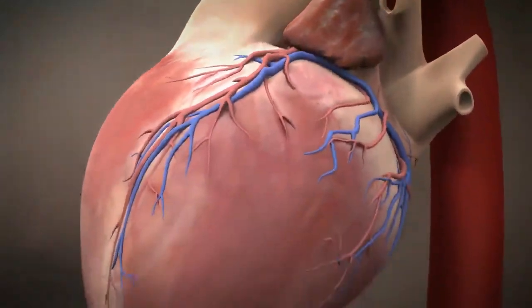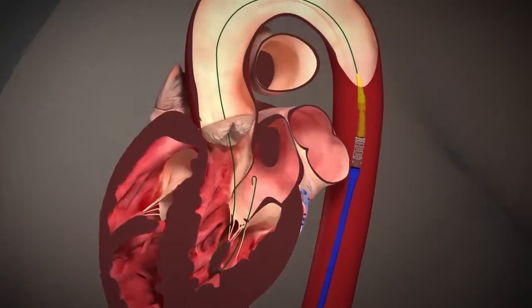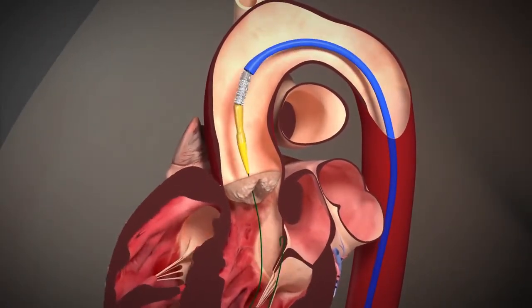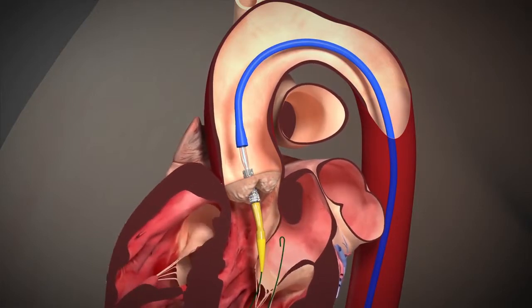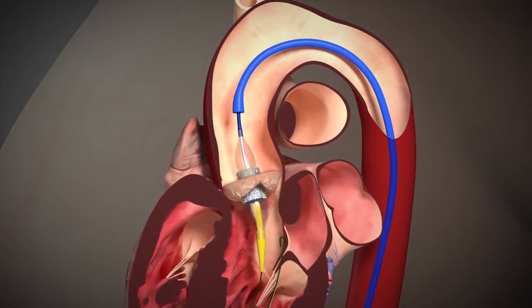These patients are typically elderly and not good candidates for open-heart surgery. There are two techniques for this valve replacement treatment that uses a collapsible aortic heart valve made of tissue and metal. One technique, called the transfemoral procedure, uses a catheter that is inserted through a cut in the leg and threaded up through the femoral artery to the heart.